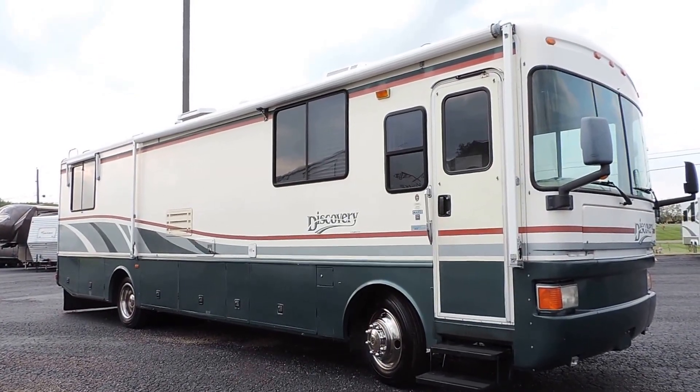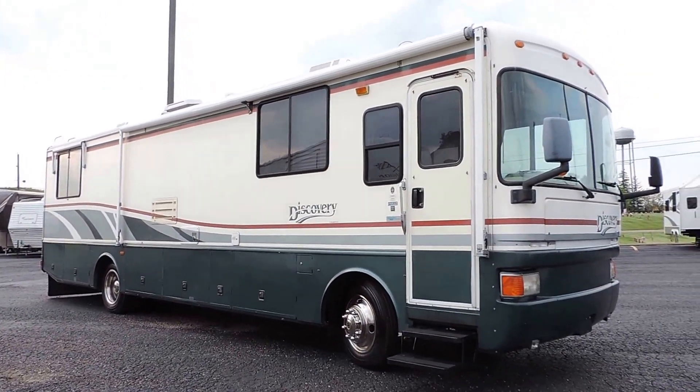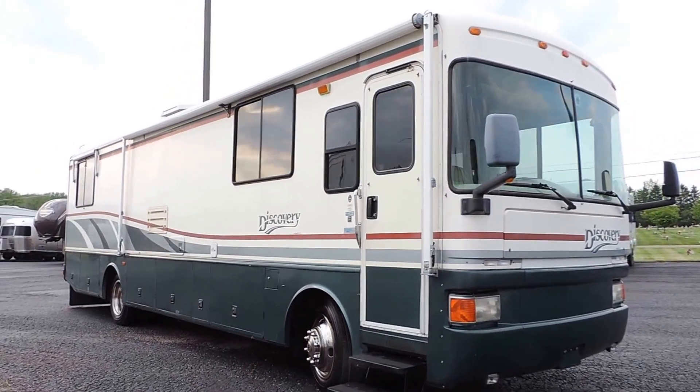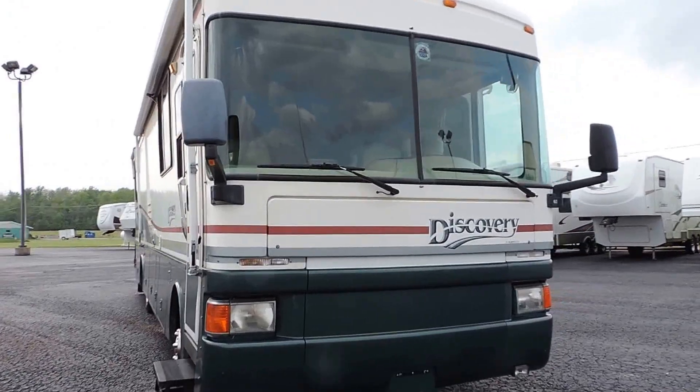Welcome to Zoomer's RV. Today we have for sale a 2000 Fleetwood Discovery, model 37G. We just took this unit in on trade. It's very, very nice. No delamination, nice smooth sides. All the glass is good.